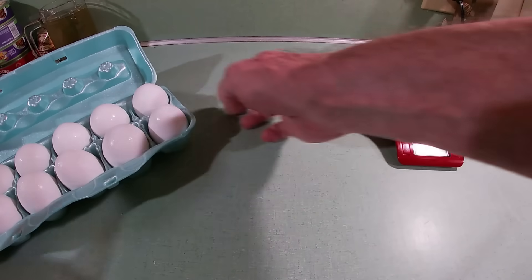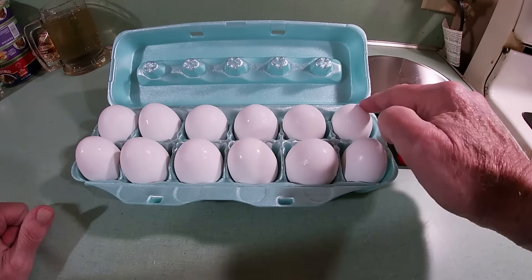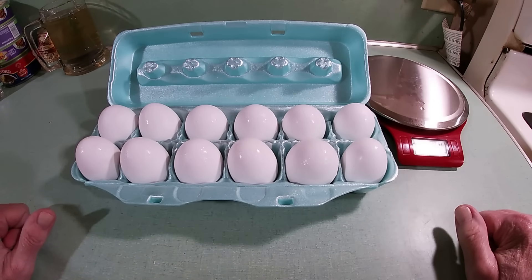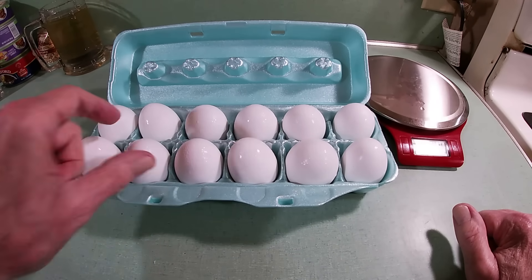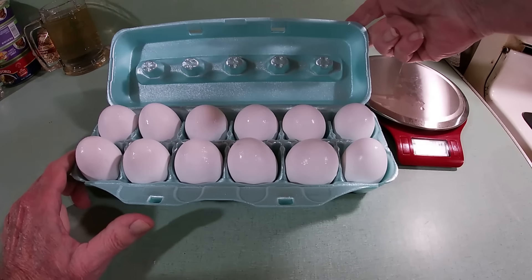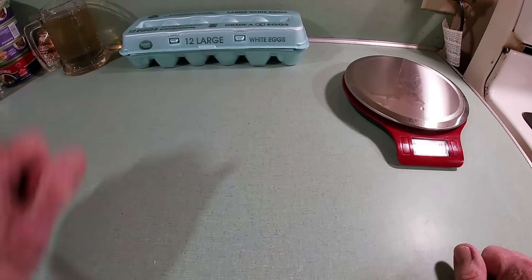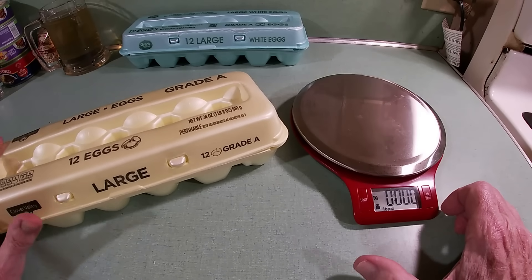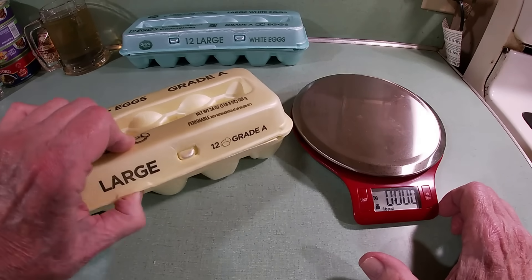You can see a size difference — this one compared to this one — I hope the camera picks it up. Let me show you another carton of eggs. These are Clover Valley eggs I bought from Dollar General just the other day, because I knew I'd be doing some things with eggs.